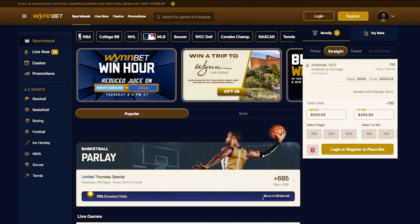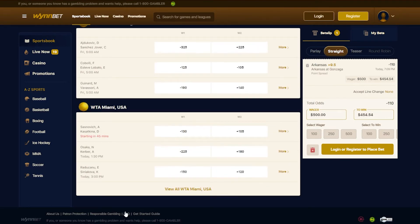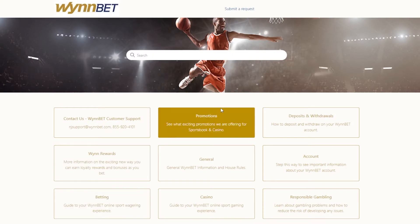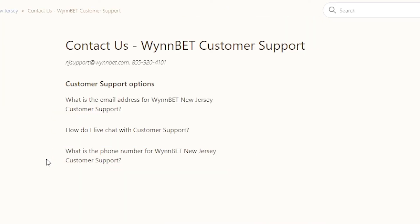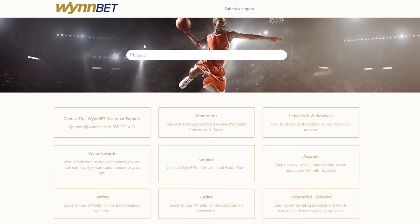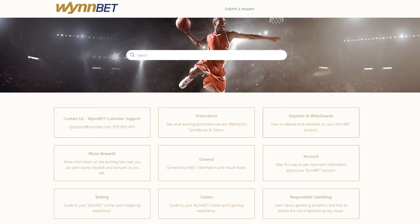Now let's talk about customer service. They offer a good variety of customer service options. When you're betting with an online sportsbook, you want to be able to get in touch with customer support teams with both large and small concerns. Luckily, WinBet lets you submit email requests for more detailed, larger concerns, where you can use the live chat function to get quick answers that you can't get from their sportsbook's FAQ section.